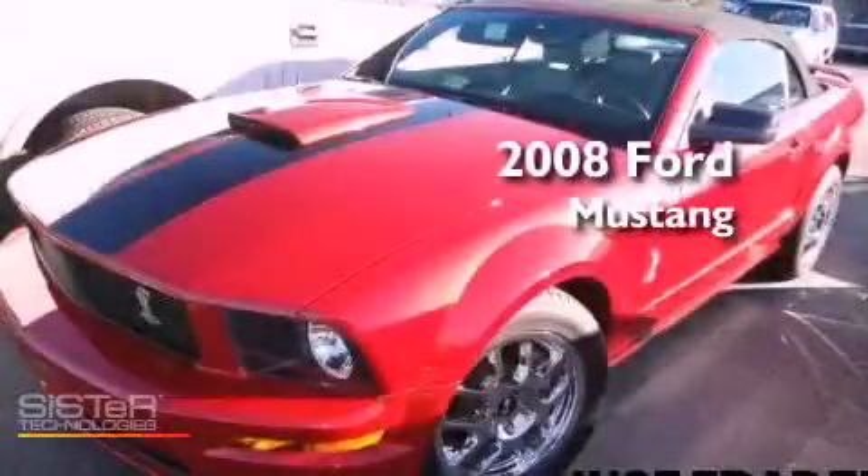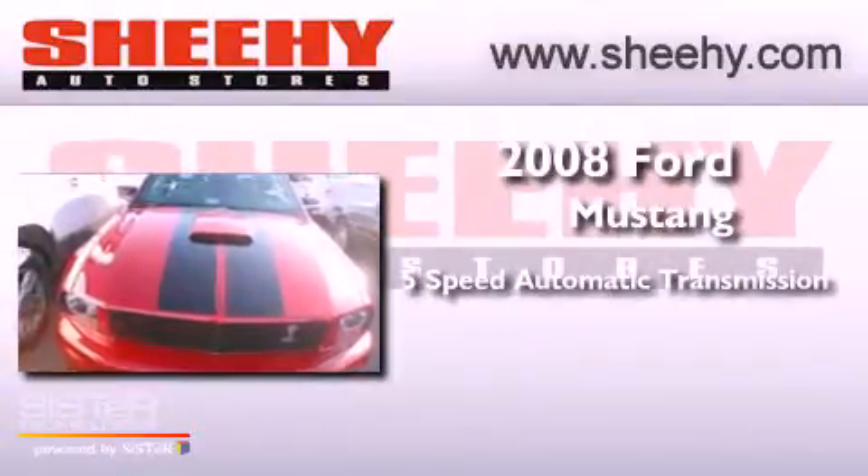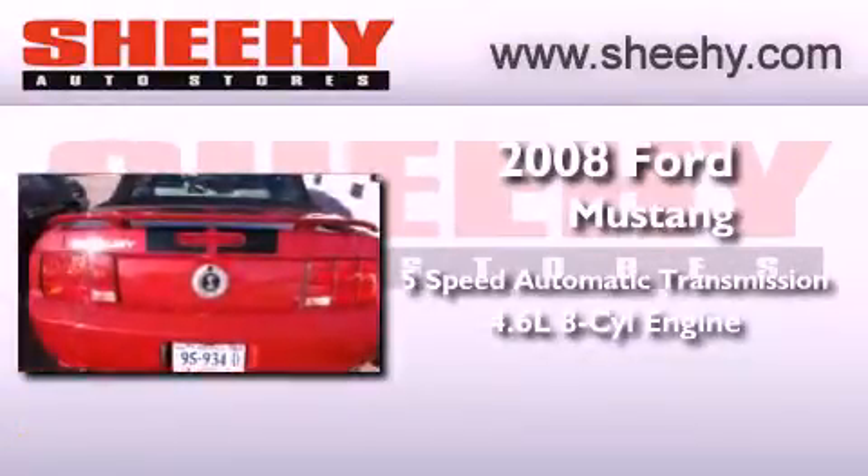This is a 2008 Ford Mustang. This vehicle has seating for four adults and a 4.6 liter V8.